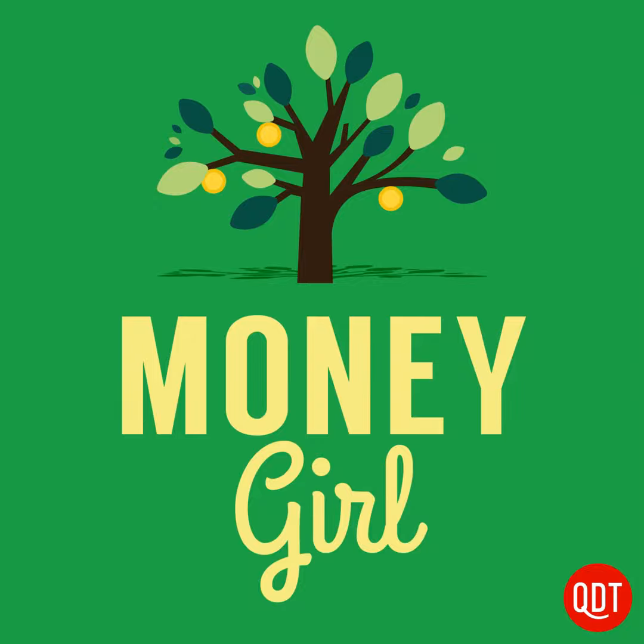I'm glad you're listening. Find a transcript of this show at moneygirl.quickanddirtytips.com, and your email comments or questions are most welcome at money@quickanddirtytips.com. That's all for now, courtesy of Money Girl, your guide to a richer life.